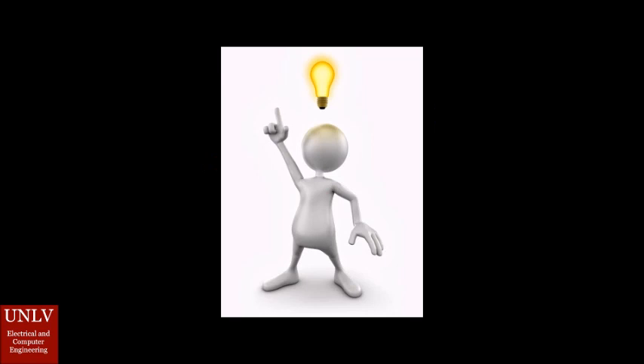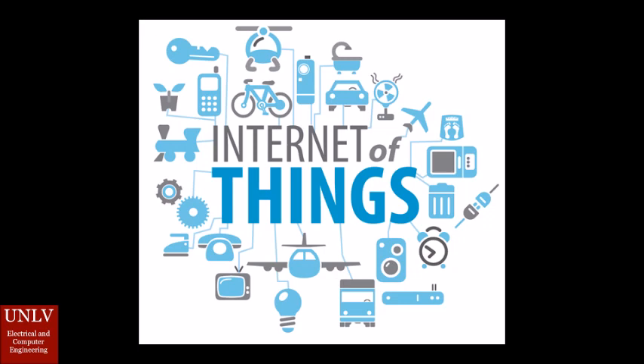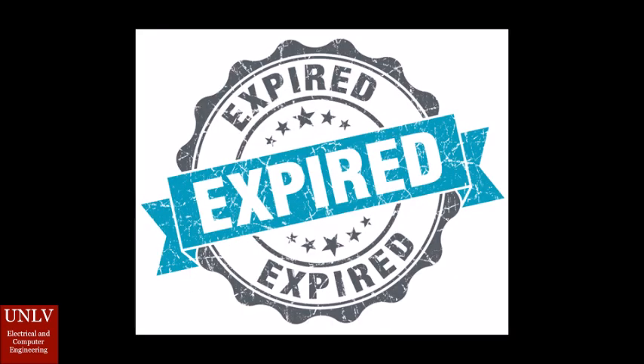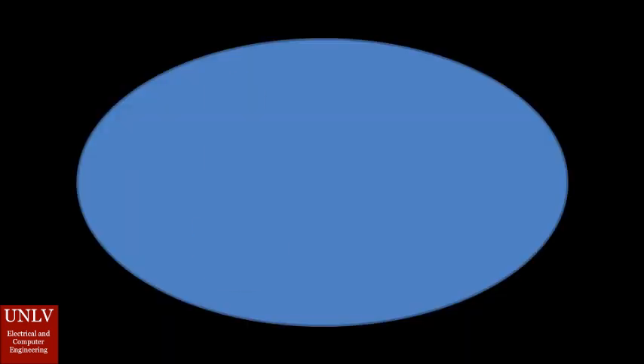Fortunately, there is a product that can satisfy all these needs. Our smart fridge system is an Internet of Things based device that can take snapshots of fridge contents, keep track of expiration dates, and inform the user of fridge environmental conditions such as temperature and humidity.